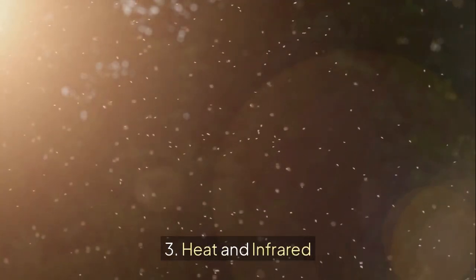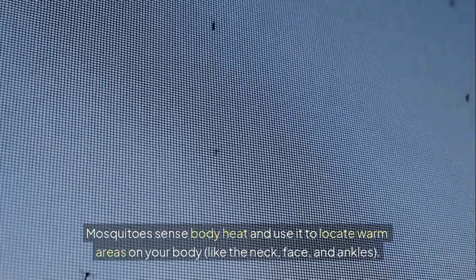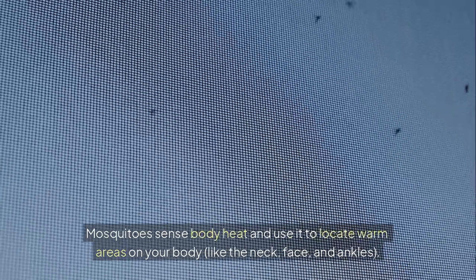3. Heat and infrared. Mosquitoes sense body heat and use it to locate warm areas on your body, like the neck, face, and ankles.